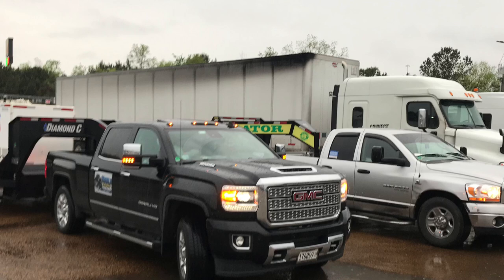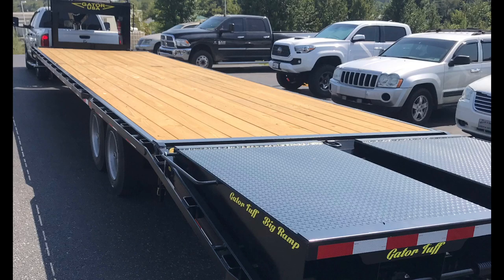The topic for today is the comparison — apples to apples. We're going to do two very alike but yet very different trailers. First of all, we're going to come in with the Gator Made.